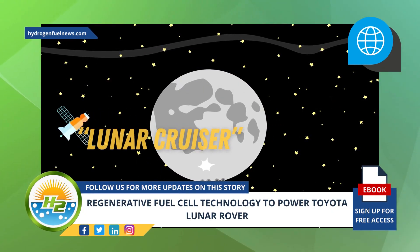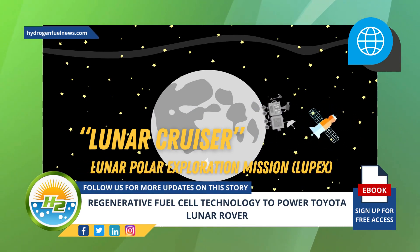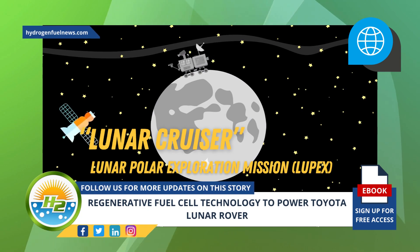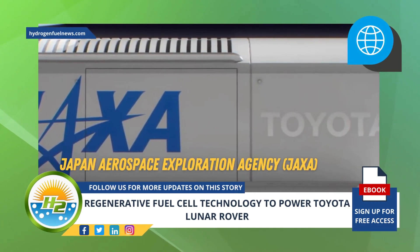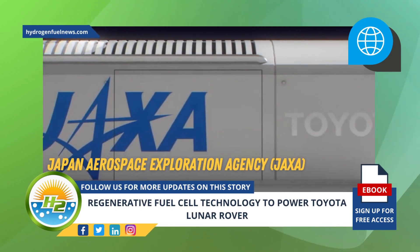Nicknamed the Lunar Cruiser, Toyota's pressurized rover — to be developed for the Lunar Polar Exploration Mission — is part of projects led by the Japan Aerospace Exploration Agency. Toyota has been partnered with JAXA since 2019, and the goal is to put the Lunar Cruiser, powered by fuel cell technology, on the moon in 2029.